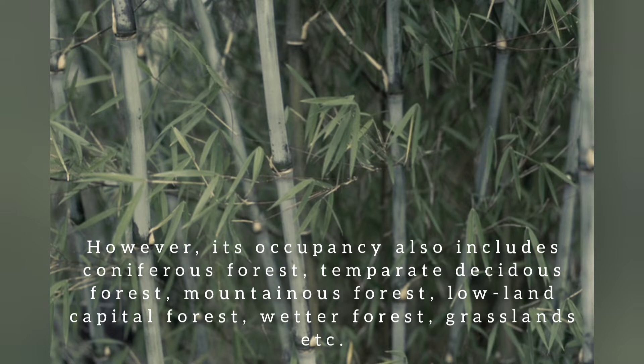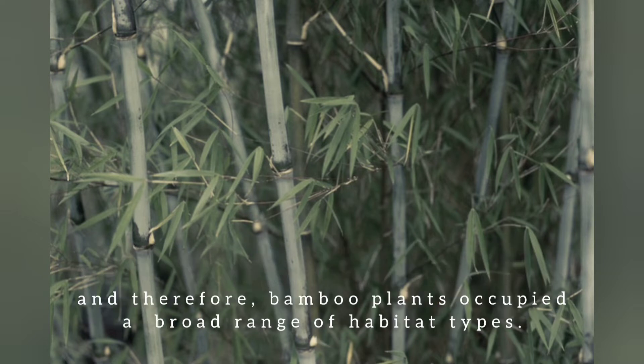Its occupancy also includes carnivorous forests, temporary deciduous forests, mountainous forests, lowland capital forests, wetter forests, grasslands, and more. Therefore, bamboo plants occupy a broad range of habitat types.